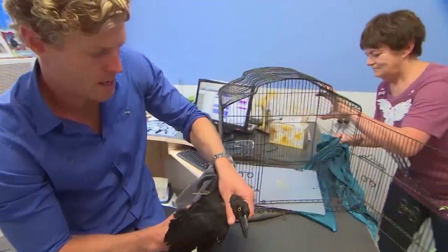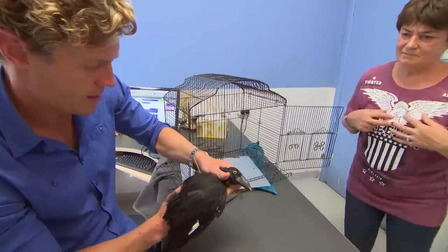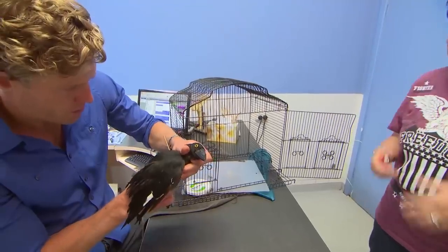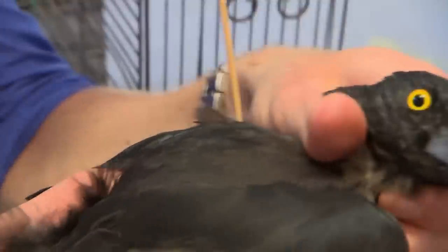I should be very delicate here because I don't really know where that spear or skewer is, so I don't want to cause any more injuries.